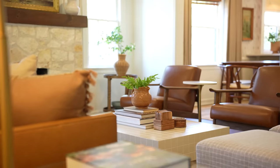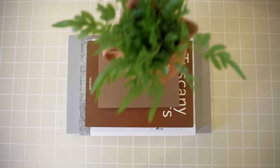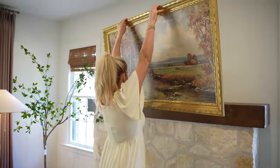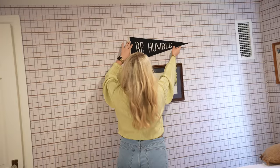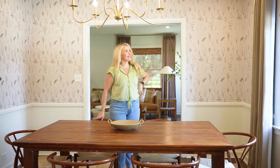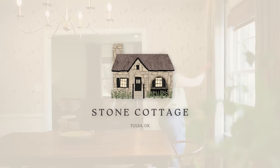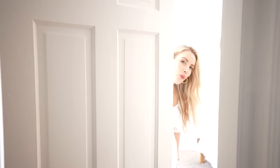Now let's go look at the room. Come on. Welcome to the Folklore Room.